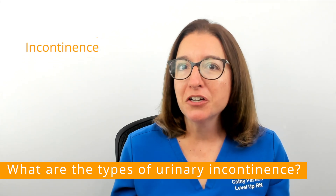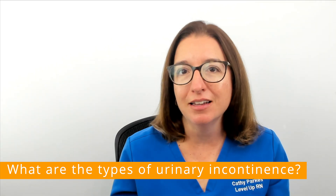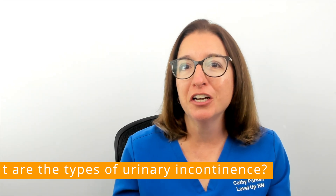Mixed urinary incontinence is a combination of both stress and urge incontinence. In this video, I will be covering the causes and treatment of both stress and urge urinary incontinence.